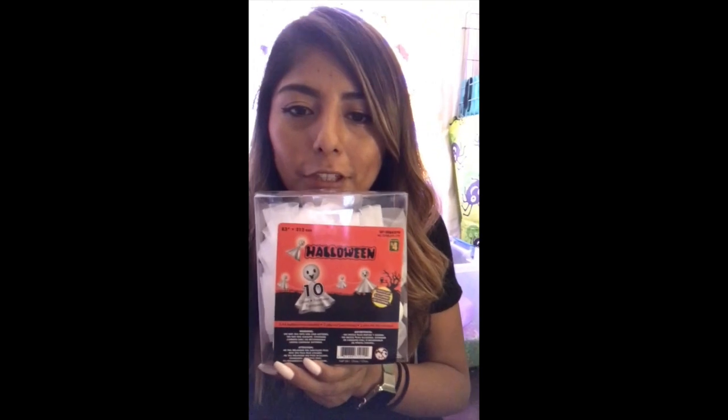Speaking of ghosts, I got these Halloween LED ghost light-up lights for $4. I'm thinking about who I want to give them to — I did some decorating yesterday after the haul video so I think I already know. I love that the pumpkin ones have faces on them too; I thought these would be really cute when they light up.